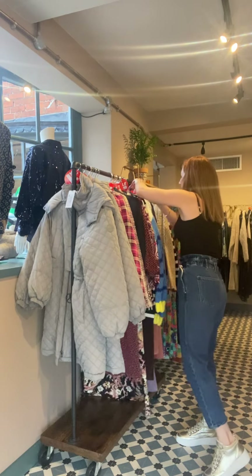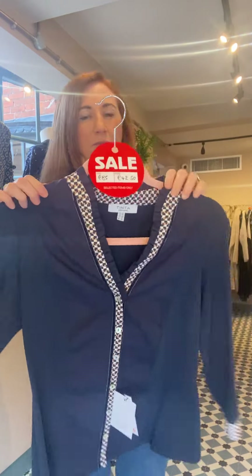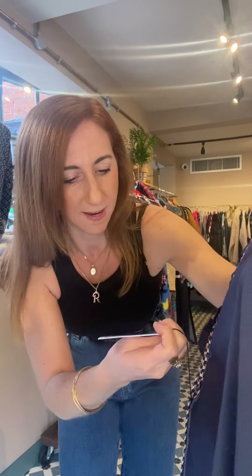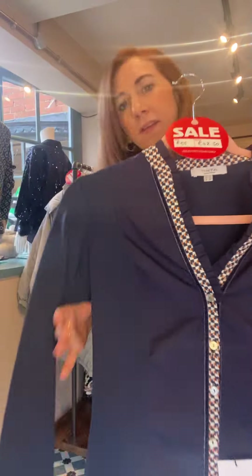I wanted to show you this little shirt from Tintr. Classic Tintr — detail on the cuffs, detail on the collar, all the way down, button through, great v-neck if you're busty. It was £85, it's now £42.50, and I believe we have all sizes. The shirt is called Beatrice, it's navy and I'd say it has either a tan or an orange detail — you can do it either way. It can go with tan or orange, so great with tan boots. Obviously that's navy in the background there.